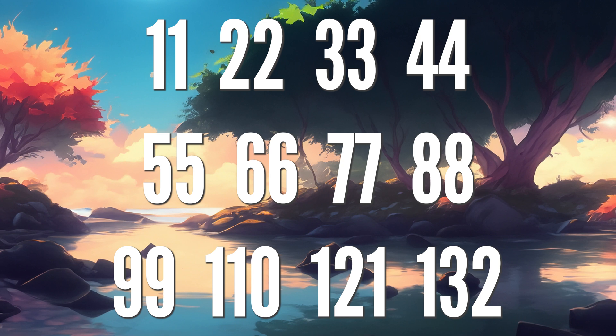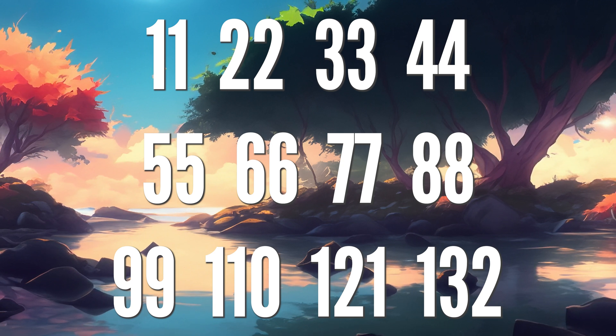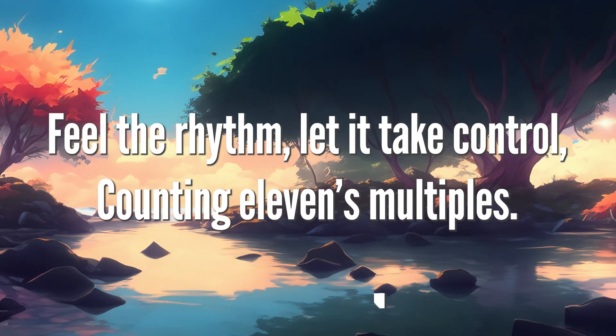11, 22, 33, 44, 55, 66, 77, 88, 99 and 110, 121 and 132. Feel the rhythm,